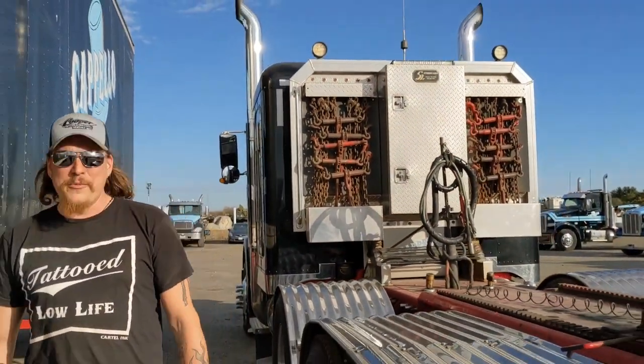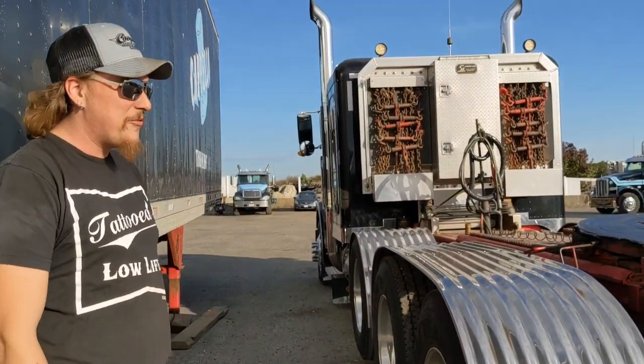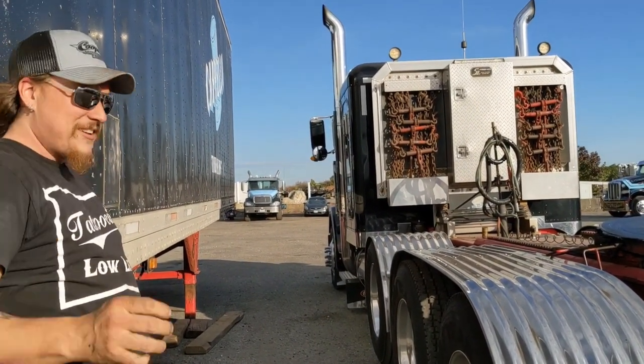How long you been here now? Three months? Treating you good, right? Treating me great. Best job I've had so far. Awesome, dude. Glad to hear it. All right, I'm going to let you go - I'm going to keep doing some walking around here.